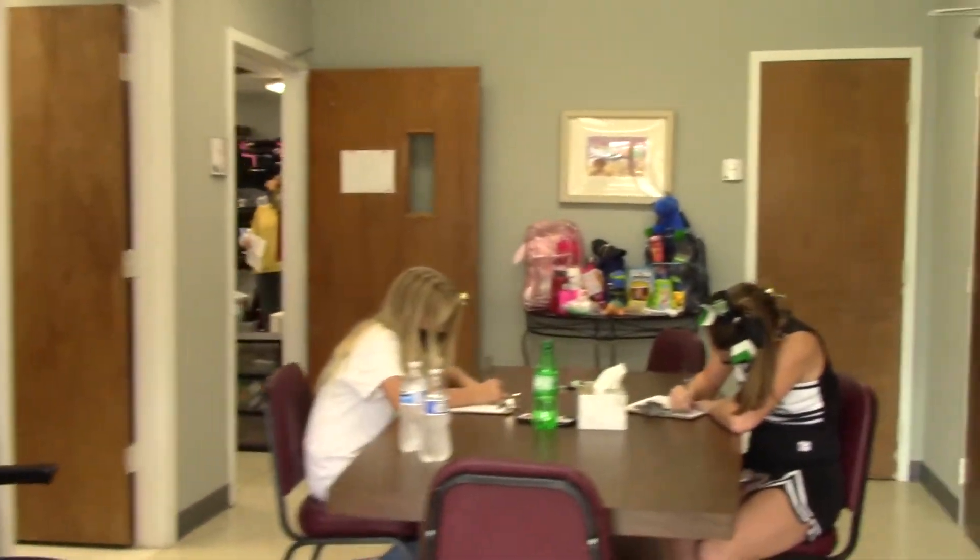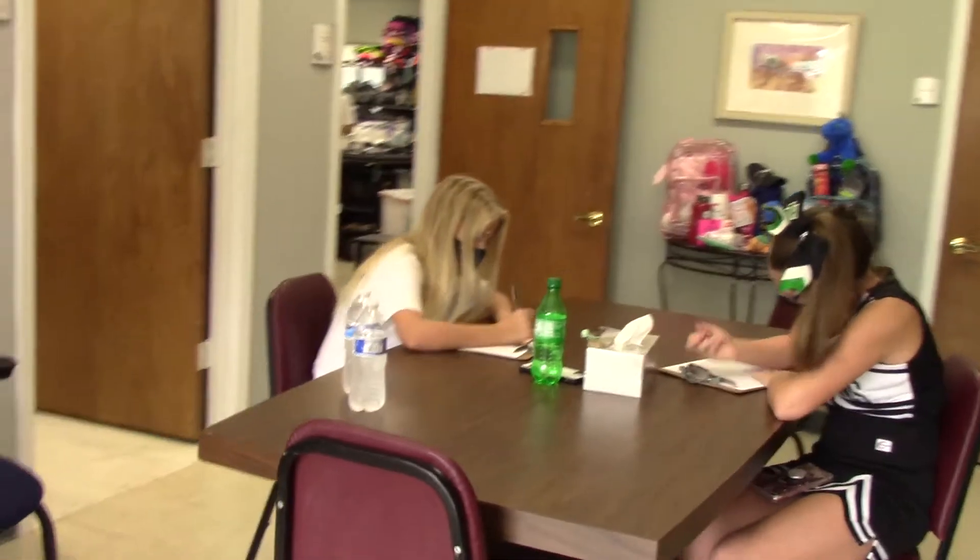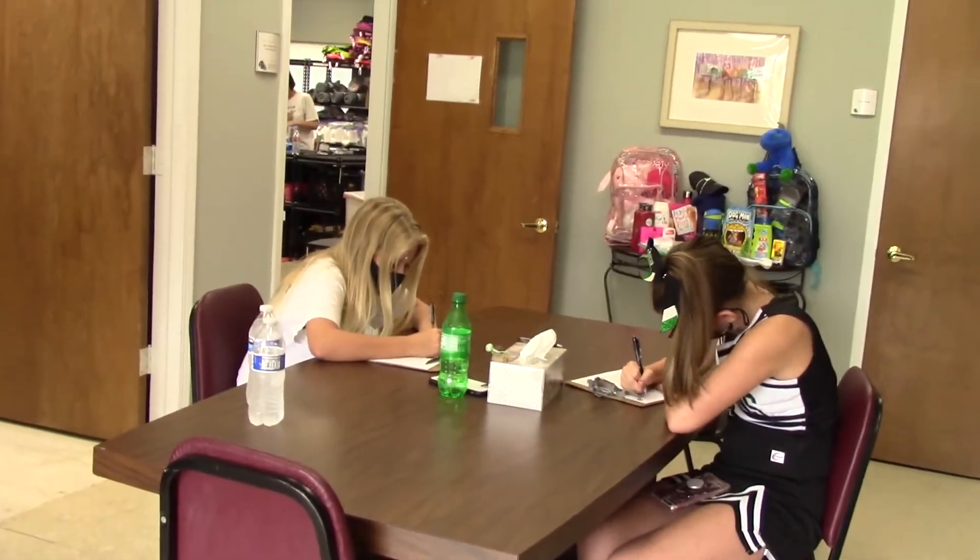So this is our lobby area. This is where our guests are greeted and our volunteers fill out their paperwork prior to volunteering.